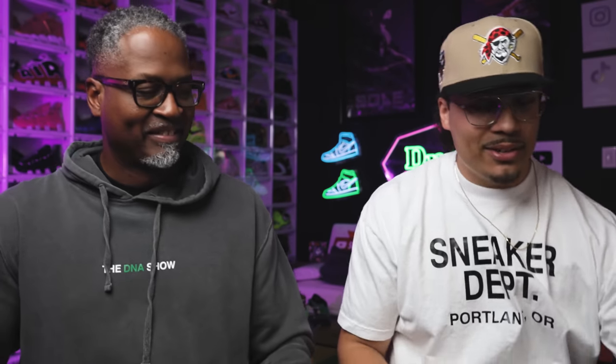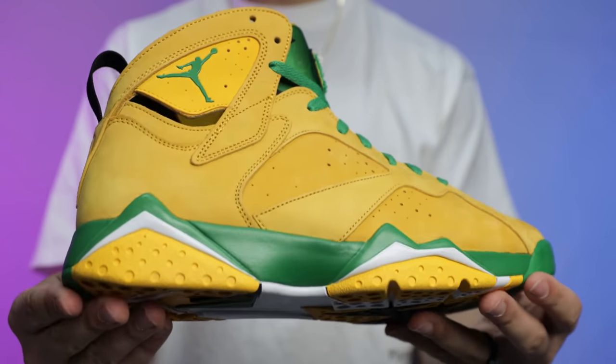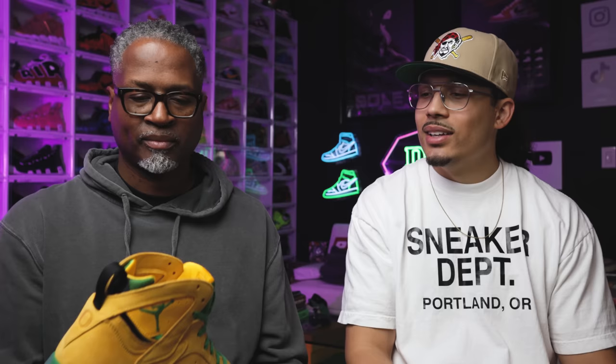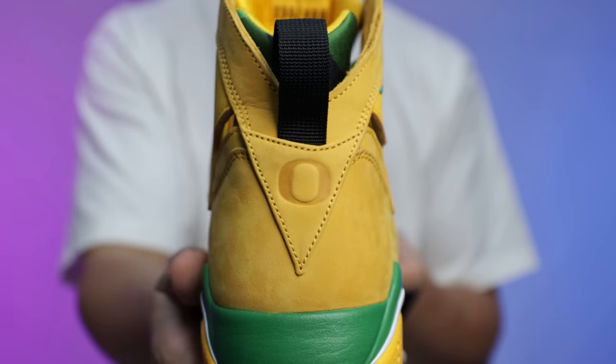Number 9 is the University of Oregon Air Jordan 7. He always kind of roasted this shoe a bit — it looked like mustard to him and the color blocking was weird — but it grew on him over time. He got them, put them on foot, and was like 'this is a cool shoe.' He doesn't hype them up as the best but genuinely likes them.